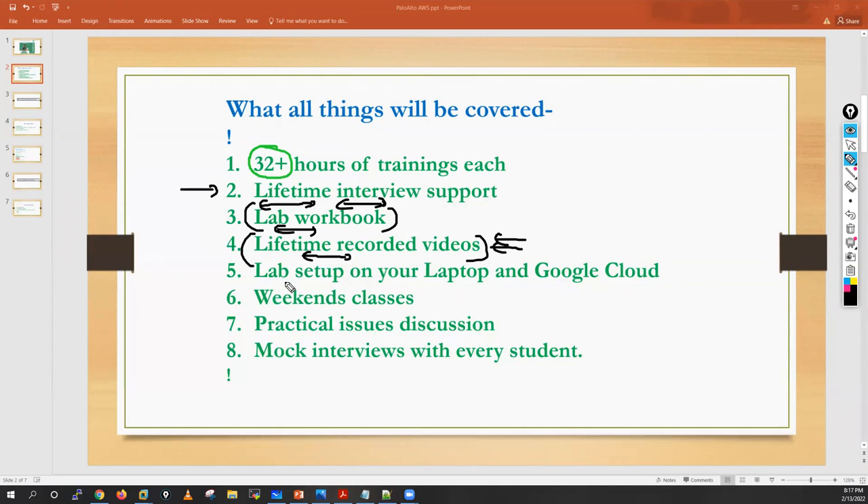We will also help you build the lab on your laptop. If your laptop is not capable enough — not having good RAM or resources — we will also help you build the same lab over Google Cloud.